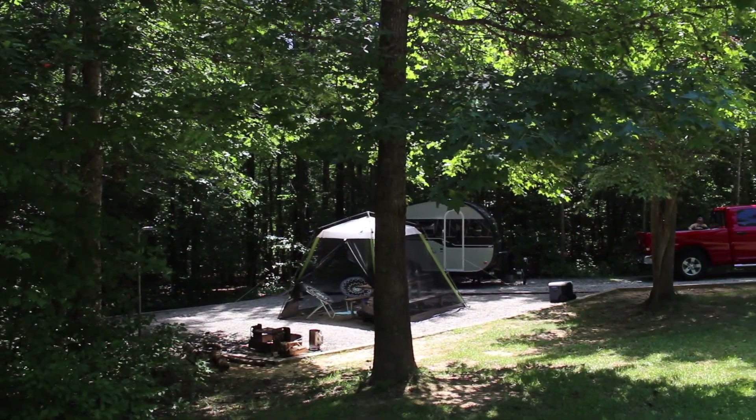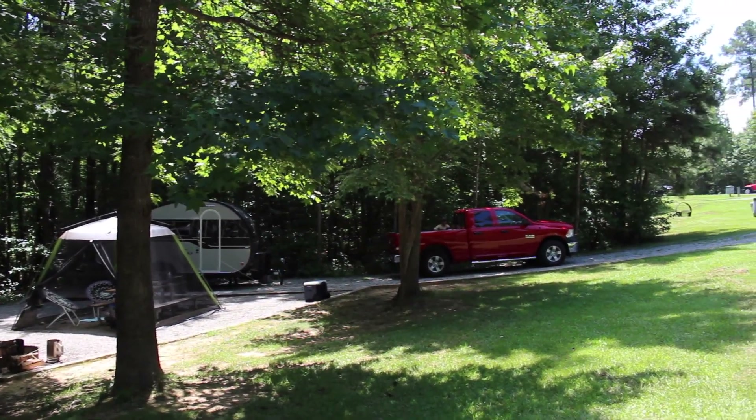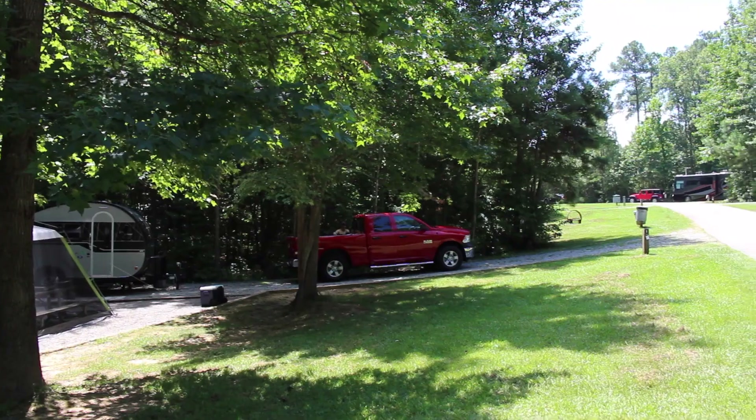Most of the spots are shaded, but there are some that are not. So take the time to look on Reserve America when you book your site — check the pictures to see if it's going to be shaded or not. Also, some of the sites are back-in, like ours, or pull-throughs, so depending on the size of your trailer or rig, pick the site that would fit you best. There is a variety here, so you can pick out what would suit you.